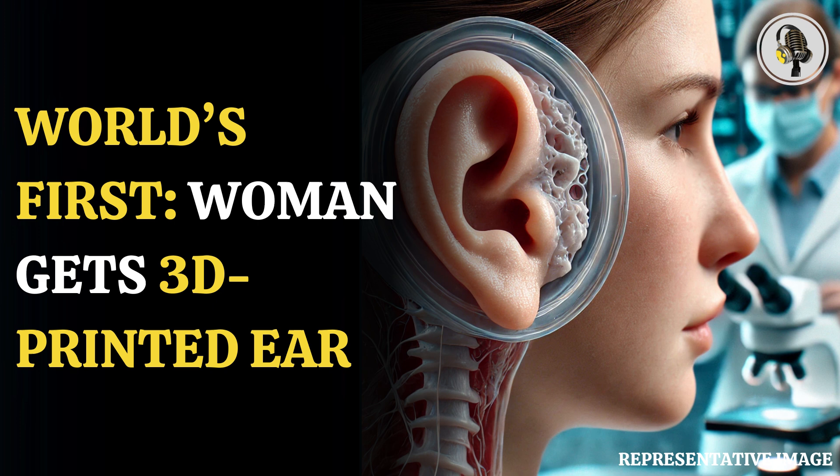The 3D printed ear was made in a mold that precisely matched the woman's left ear, and was then transplanted onto the patient's head. 3D Biotherapeutics, a clinical stage regenerative medicine company, and the Microtia Congenital Ear Deformity Institute announced they conducted a human ear reconstruction using the Arinovo AC implant — an investigational patient-matched 3D bioprinted living tissue ear implant.